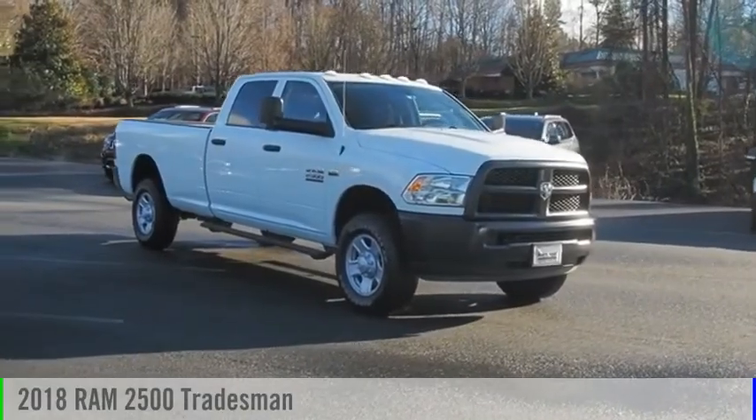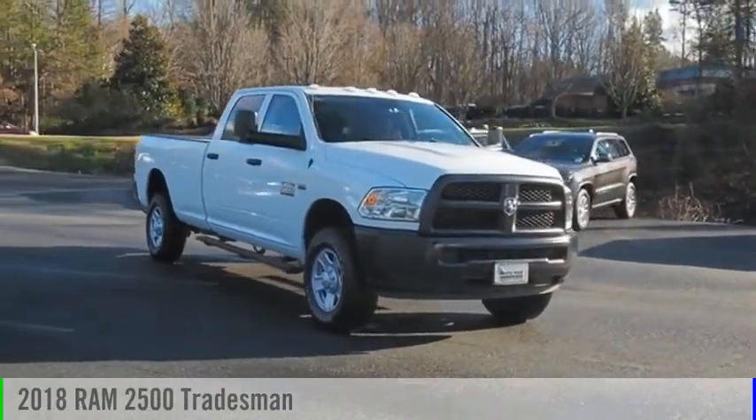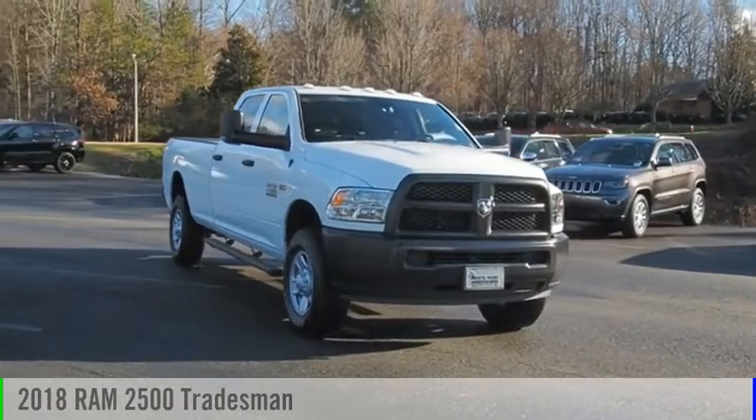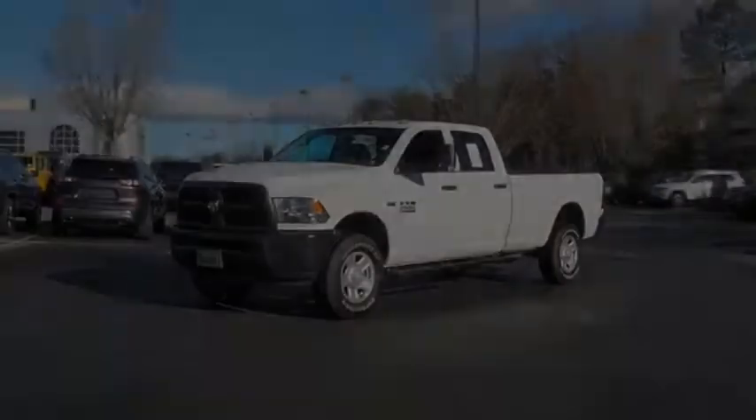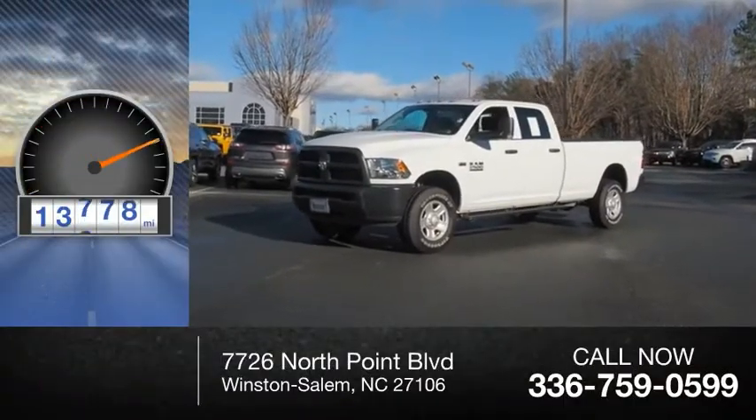Looking for the right vehicle? Check out the 2018 2500. This vehicle is powered by a four-wheel drive, eight-cylinder, 5.7-liter engine. This vehicle has less than 15,000 miles.